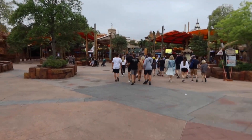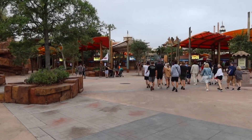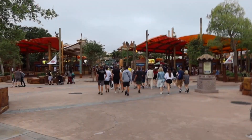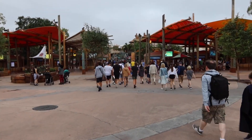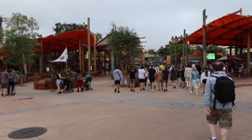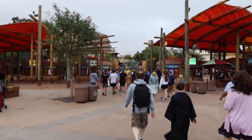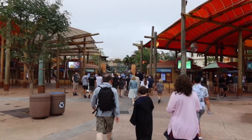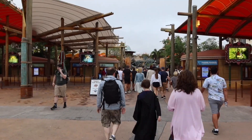And here it is — early entry. People are hustling and bustling through the gates of Islands of Adventure. You best believe they're going to Hagrid's, VelociCoaster, maybe even Pteranodon Flyers. Those are all popular attractions that you want to get done in the morning if you want to get on them in a semi-decent time.